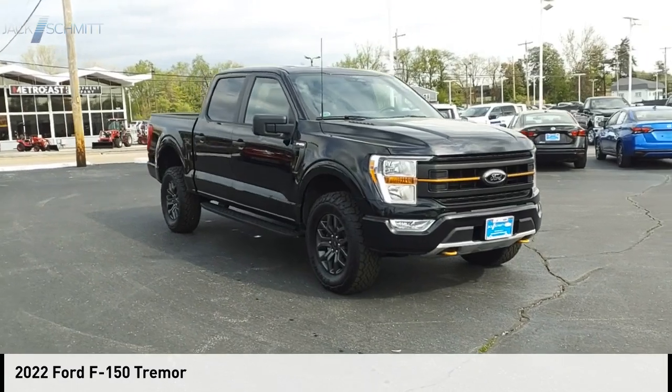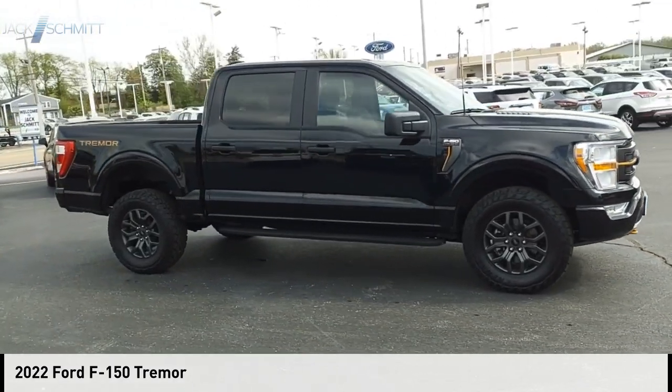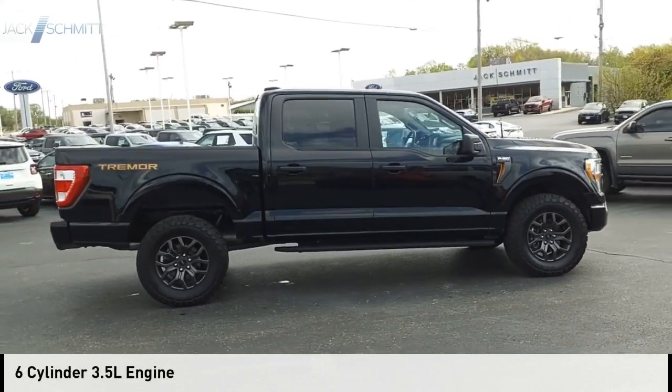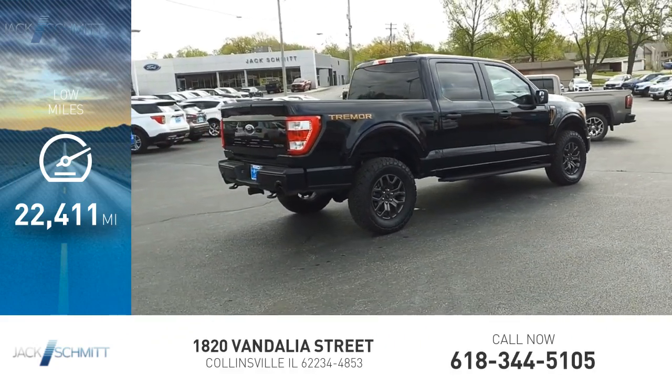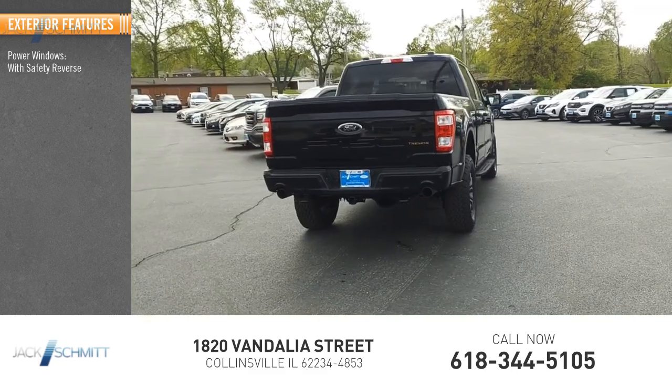Make a great choice today with the 2022 F-150. This vehicle is powered by a four-wheel drive six-cylinder 3.5-liter engine and has less than 25,000 miles. Here are some of this vehicle's great options: power windows with safety reverse, emergency braking preparation, hill descent control.